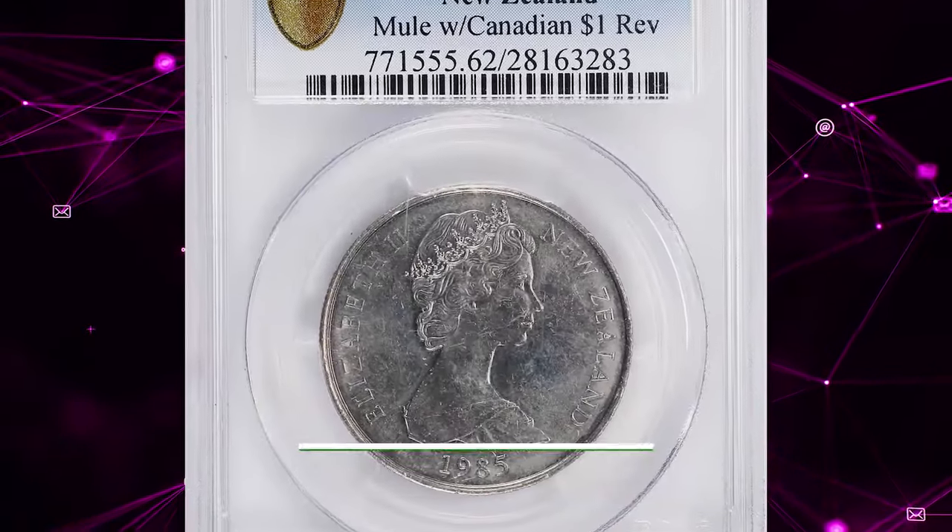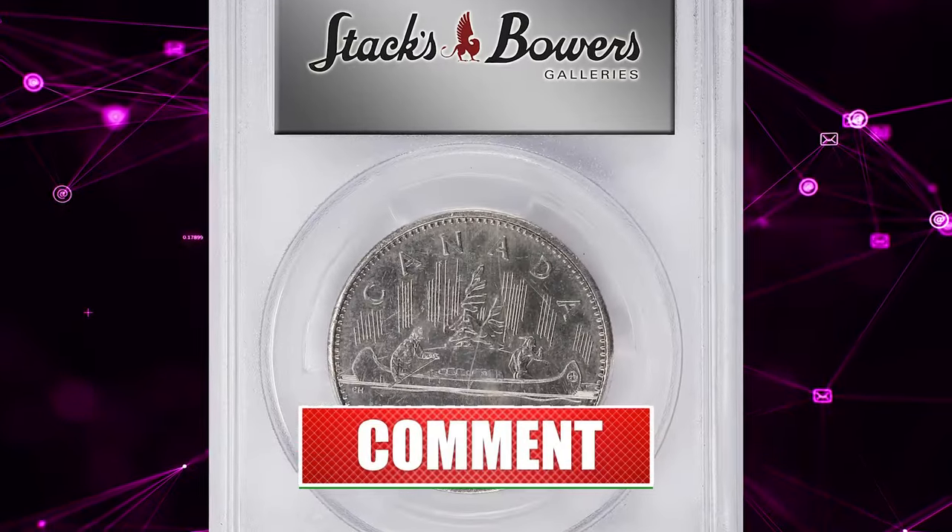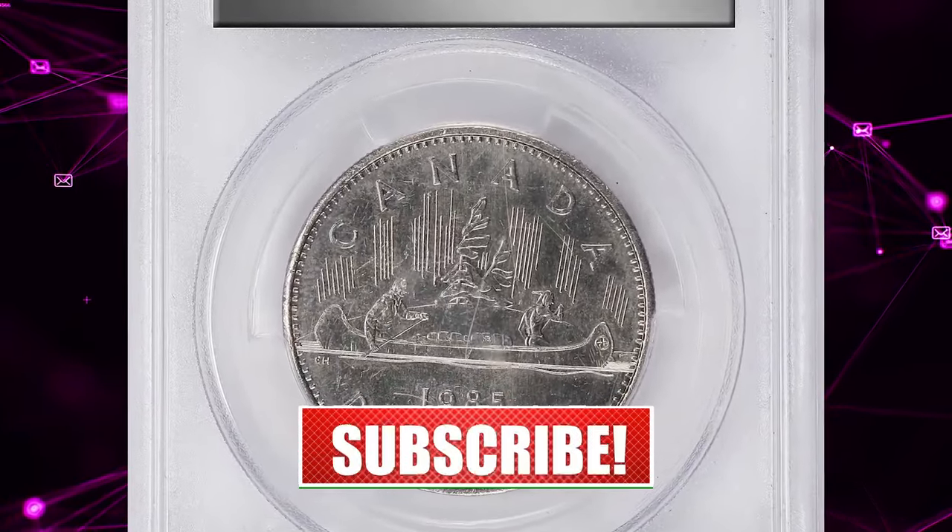That's all for now. Hope you enjoyed this episode and found this information helpful. Please consider subscribing to our channel if you did. See you in the next video.